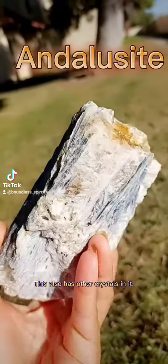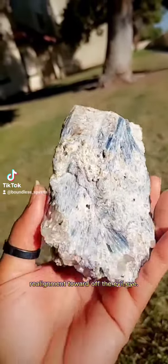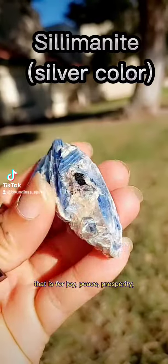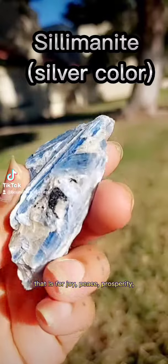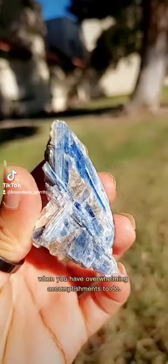This also has other crystals in it. This orange crystal is for self-realization, realignment, and to ward off the evil eye. And the silver one — that is for joy, peace, prosperity, and it helps you to stay on task when you have overwhelming accomplishments to do.